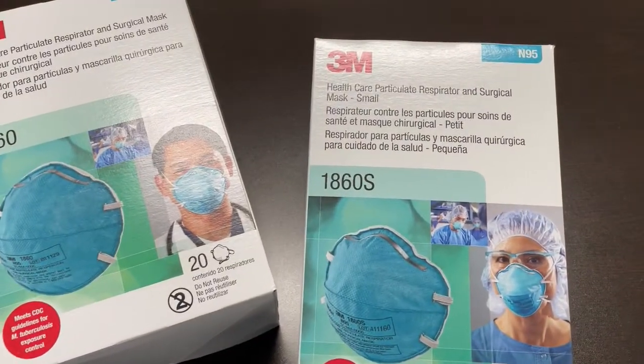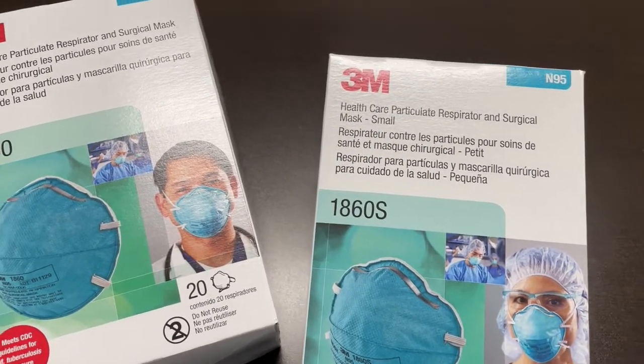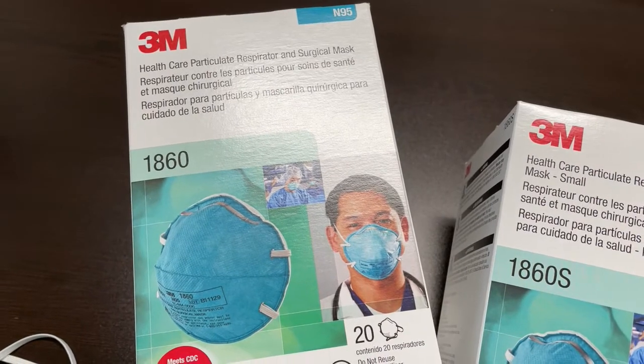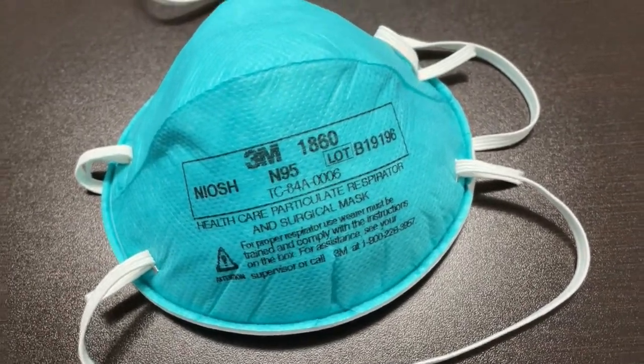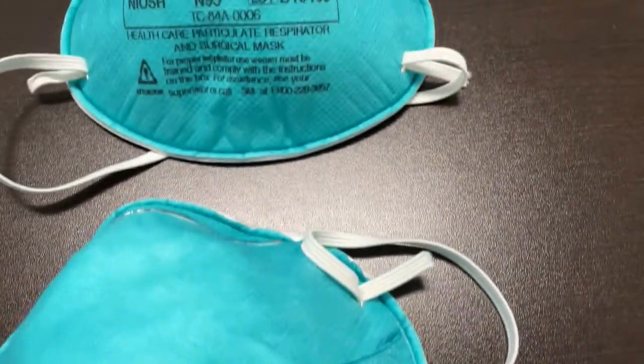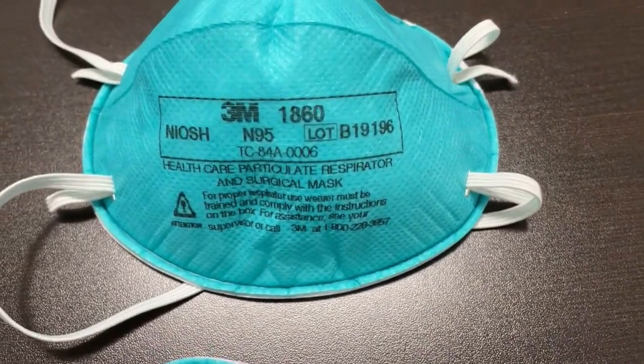Before COVID-19, only people in healthcare or construction knew about the N95, but now walk into a grocery store and you'll see average people wearing them for protection. However, not all people are wearing them correctly. In fact, some people don't realize that the N95 is not one size fits all.